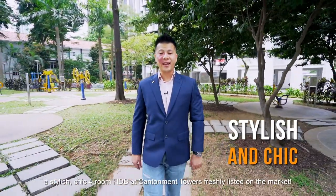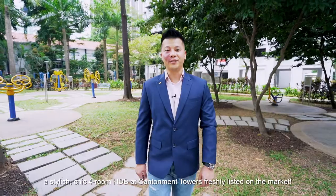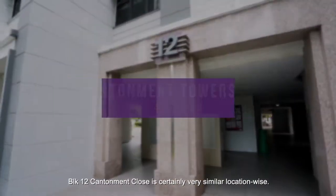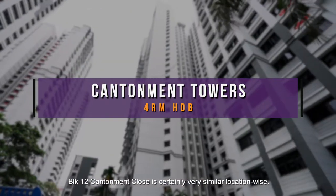A stylish, chic 4-room HDB at Cantelman Towers, freshly listed on the market. If you have heard of the iconic Pinnacle at Duxton, Block 12 Cantelman Close is certainly very similar location-wise.